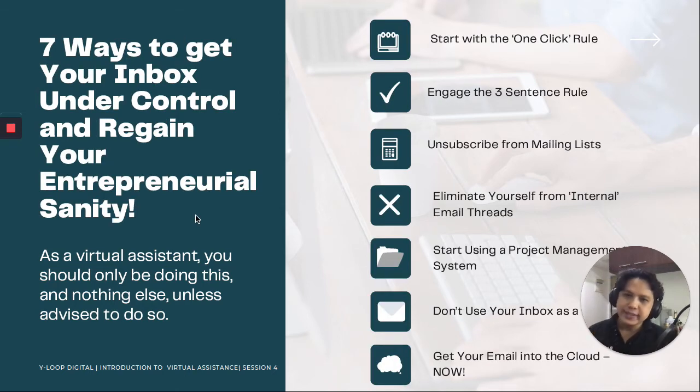What are the seven ways to get your inbox under control and regain your entrepreneurial sanity? More than the one-click rule, there are many other ways to make sure your inbox is clear, prioritized, and not too messy. Number one is obviously the one-click rule. Number two, engage the three-sentence rule — lump all your responses into three sentences. Do not make it too cluttered. If you can get your reply into the most concise manner possible without writing an essay, that would be really great.